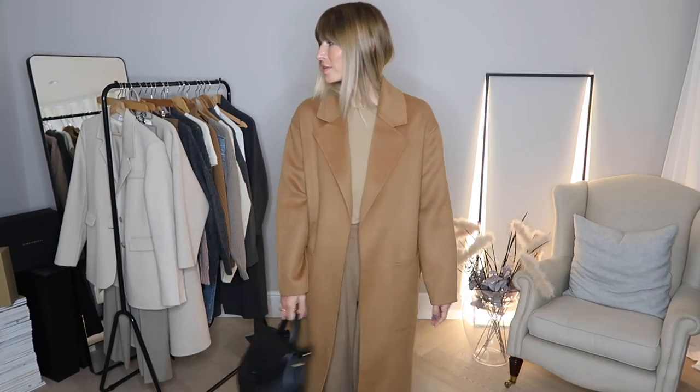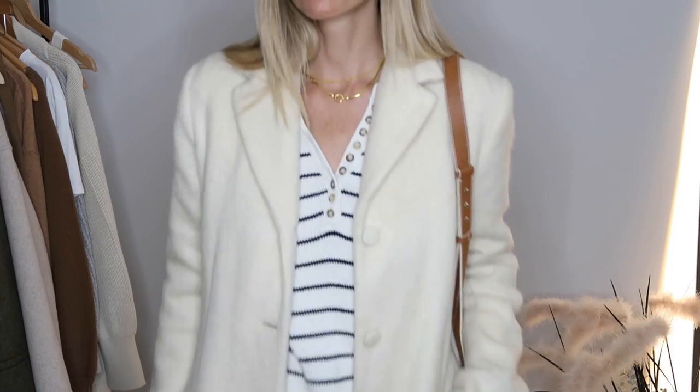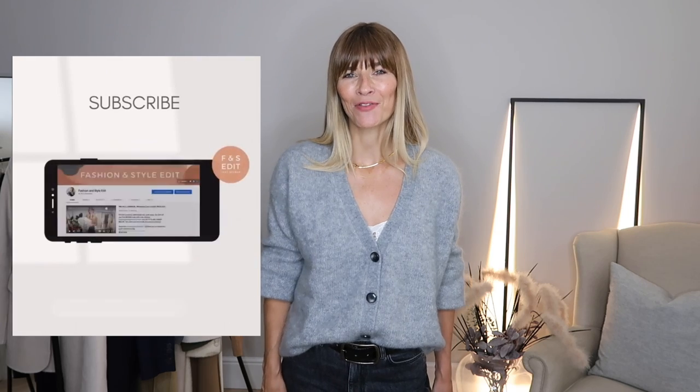Welcome to my autumn/winter coats and jackets for 2021. I've got something old, something new, something borrowed, and even something blue. I thought you might enjoy seeing all my favorite coats and jackets, how I style them, and what I look out for when I'm buying a new one. I'll also be sharing my edit of the best picks from the high street and beyond as we go along, so don't forget to let me know your favorites in the comment section below.